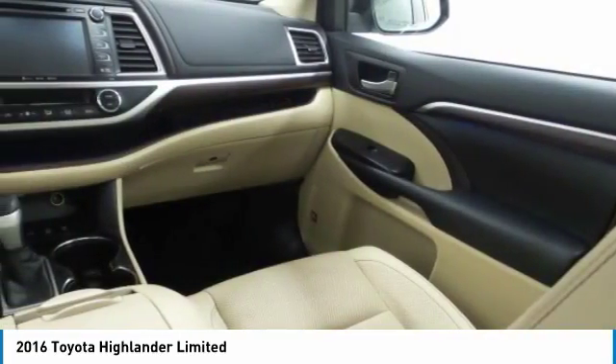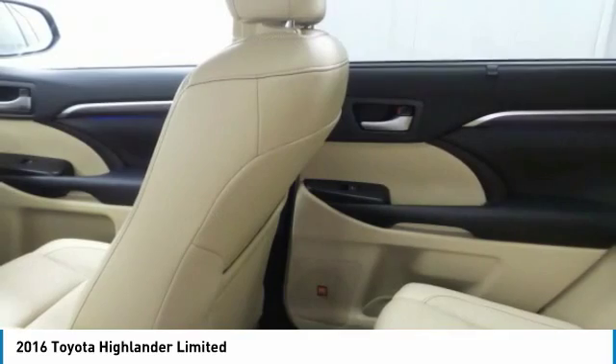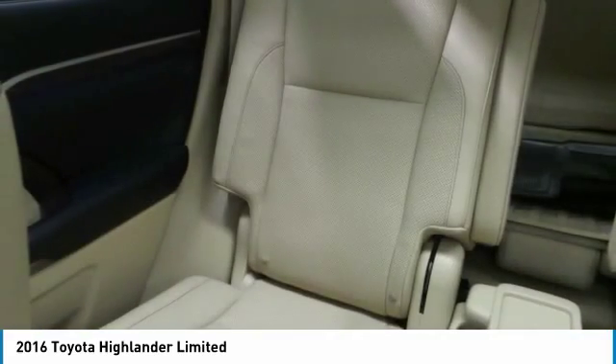Home link garage door opener. Searching for a dependable vehicle that looks great, too? You've found it. So stop in today.